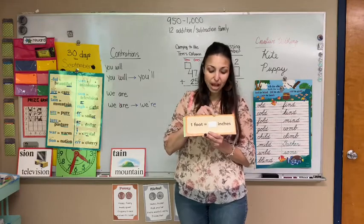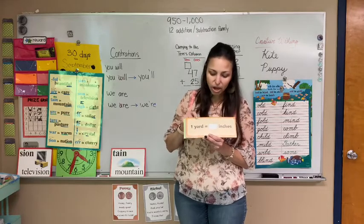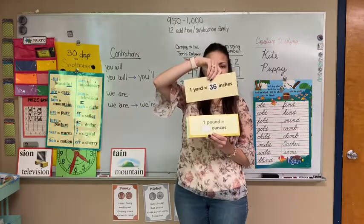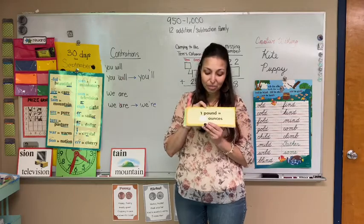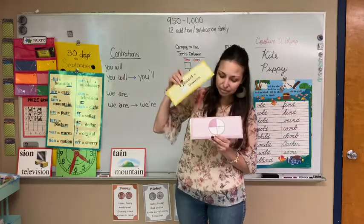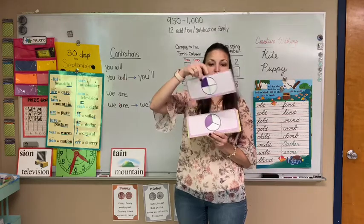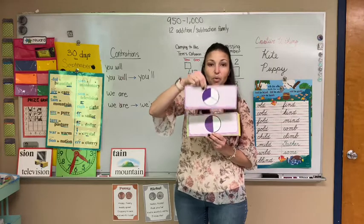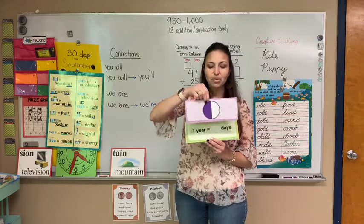One foot equals how many inches, Maddie? 12, awesome. Y'all are so good at this. One yard equals how many inches, Vera? I know this is your favorite — awesome. One pound equals how many ounces? I'm glad you know it — 16. Let's look at our fractions. What fraction is this? That's right, one fourth. How about this one? One third, you're right. And we have one half.